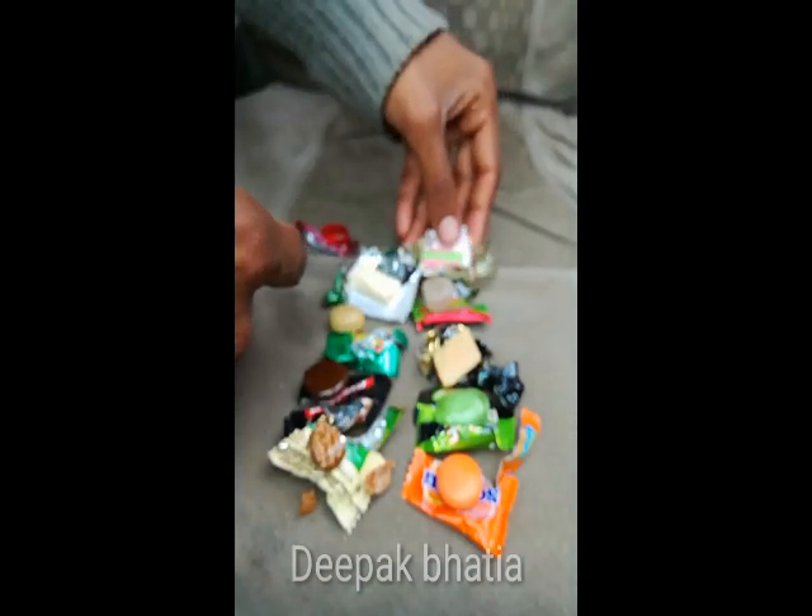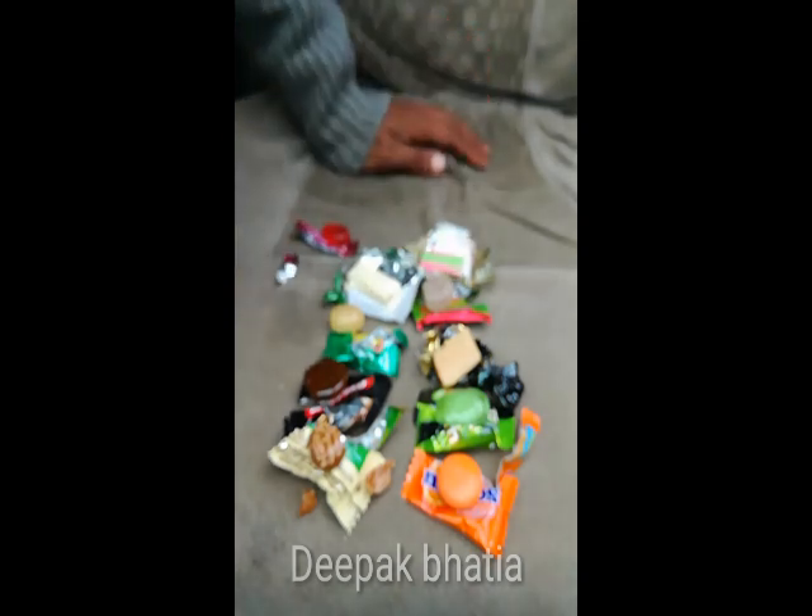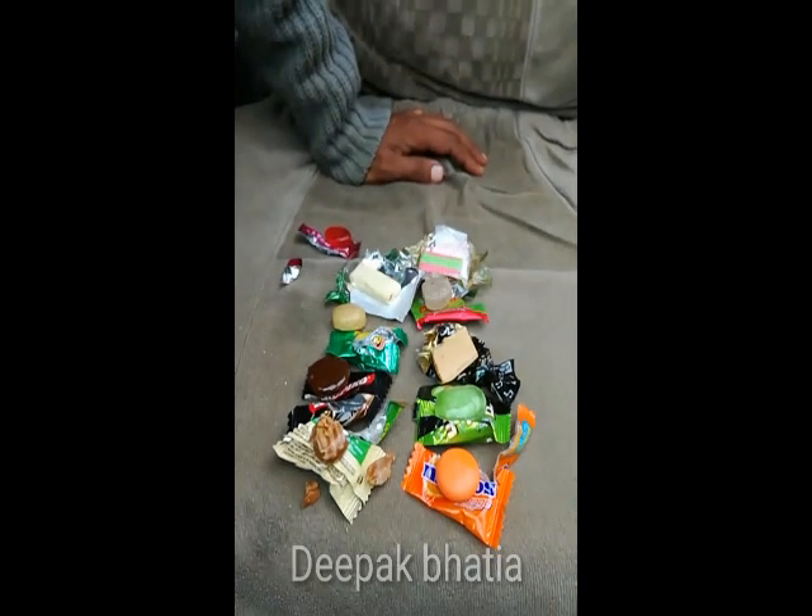So guys, that's it for the video. I'll make a separate video for the taste test in which I taste all of these candies.